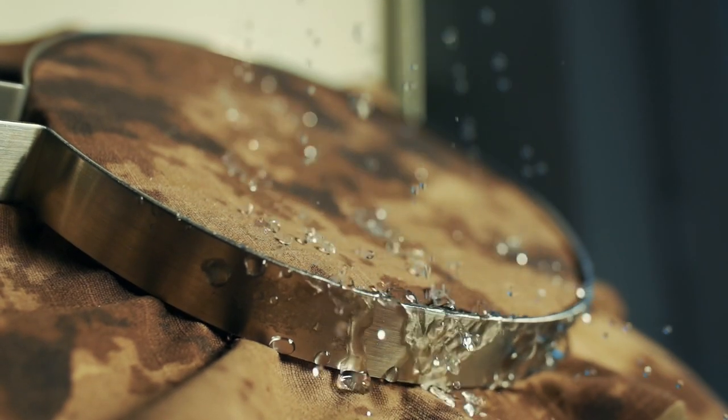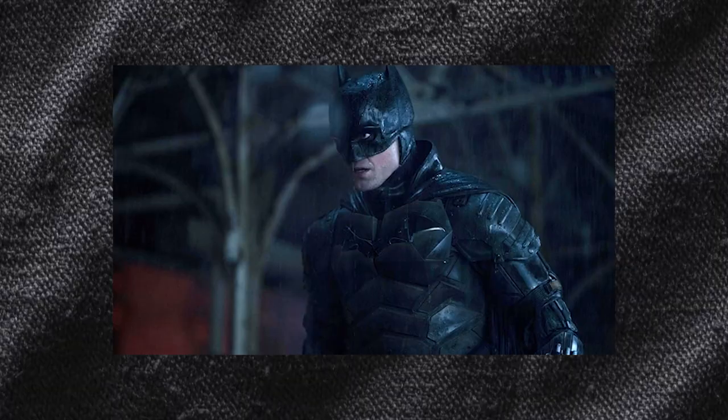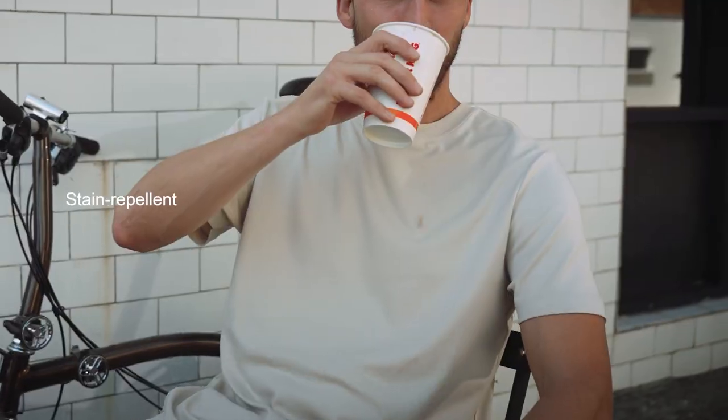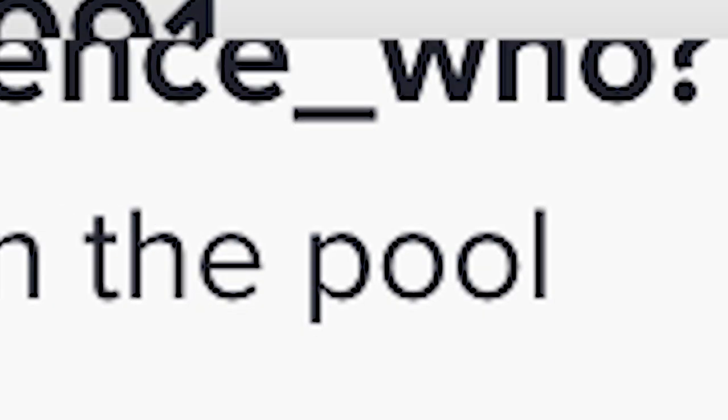Now, we know what you're thinking — what are the limitations of this fabric? Well, it's neither a Batman suit nor a life jacket. It's designed to resist splashes, drips, and stains at low temperatures, but not for handling soaking, spraying, or boiling liquids. Meaning, don't try to walk in the pool with it on.